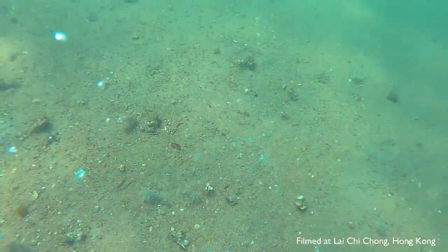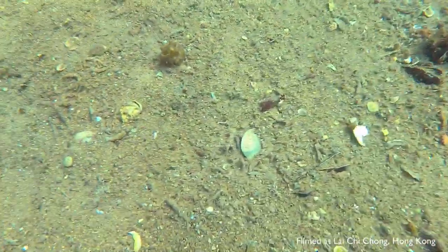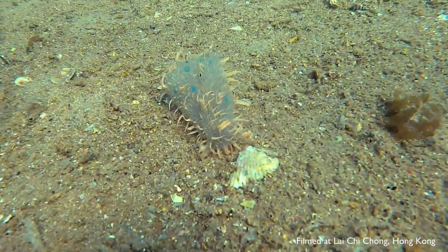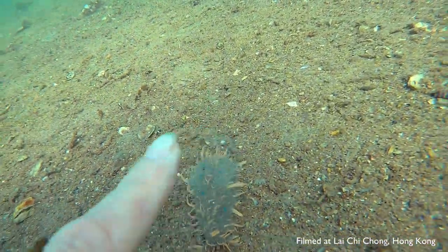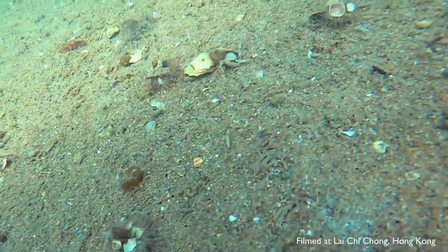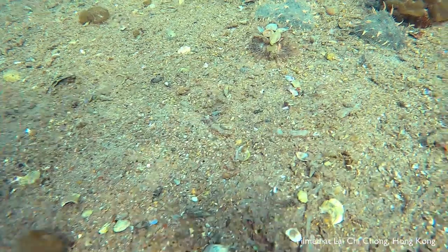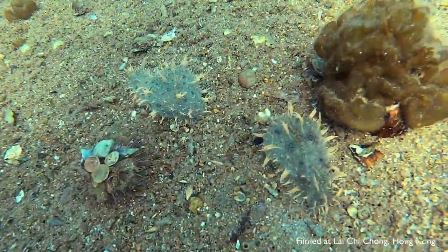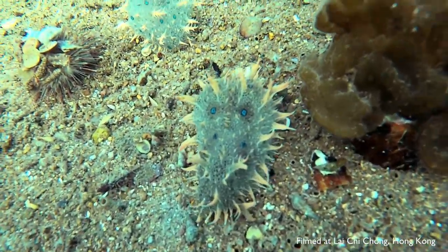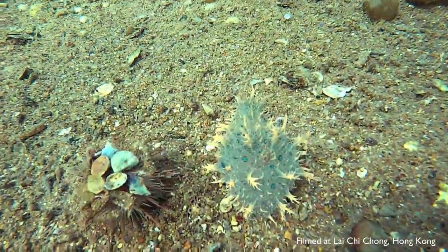They also have short stubby tails. How can you not fall in love with these little creatures? Like other sea hares, it has two pairs of big oral tentacles, rabbit ears, and small rhinophores on its head. These may not be easy to see because of the frilly papillae all over their bodies.